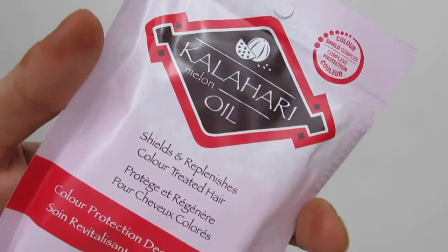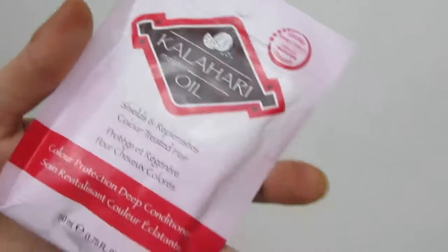The next product is from Husk — the Repair Deep Conditioning Treatment, a conditioner for your hair. It's formulated to help protect colored hair from damage and fading. There isn't a lot in there so I could maybe use it once or twice, maybe three times. This little package retails for two pounds forty-nine.